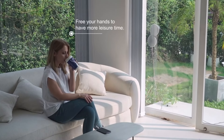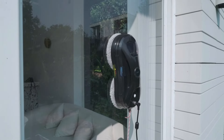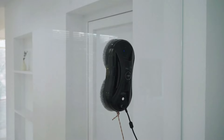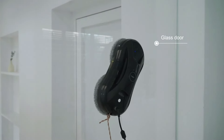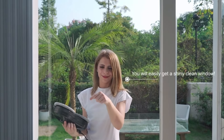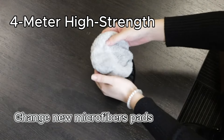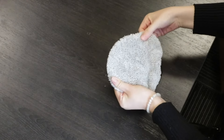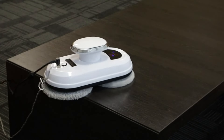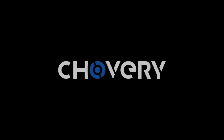Boasting a powerful 5,600 Pa suction, the Chavri Smart Window Cleaning Robot firmly adheres to windows, making it suitable for various surfaces. Its intelligent AI technology V2.0 calculates the optimal cleaning route and ensures safe operation. Equipped with multiple security features, including a 4-meter high-strength lanyard and an anti-falling control algorithm, this robot guarantees a worry-free cleaning experience — and don't forget Chavri's comprehensive after-sales warranty.